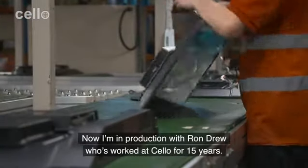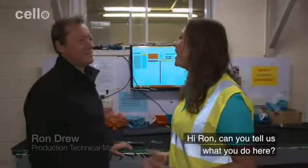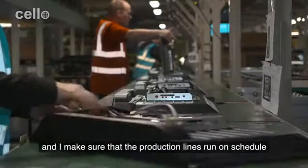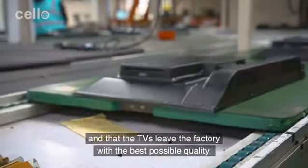Now I'm in production with Ron Drew. He's worked at Cello for 15 years. Can you tell us what you do here? I'm in overall charge of the production and I make sure that the production lines run on schedule and that the TVs leave the factory with the best possible quality.